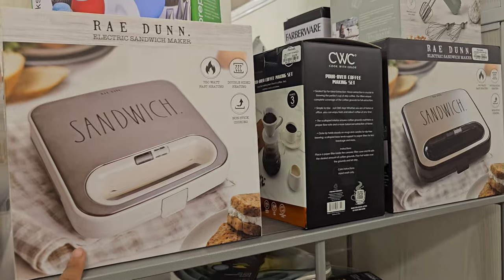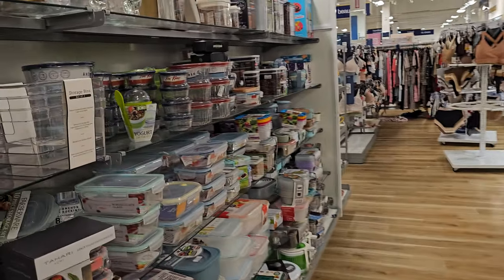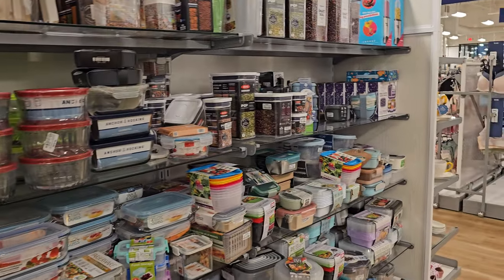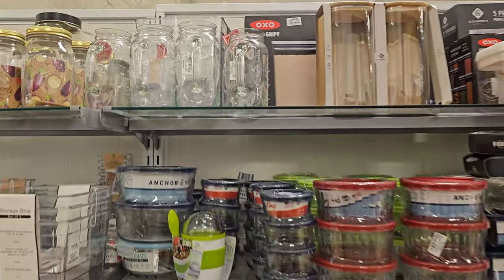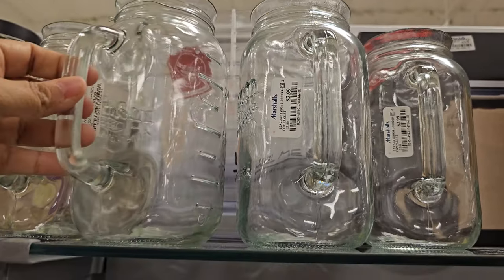Are these the cloud ones for $8 — like a little cloud or flower shape? I feel like they have something like that at Five Below. These sandwich ones are $20. For glassware — these are $2.99, so not bad.